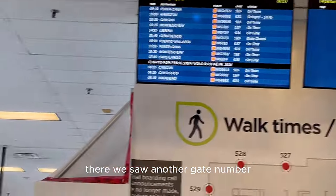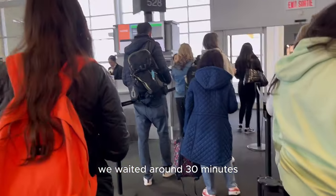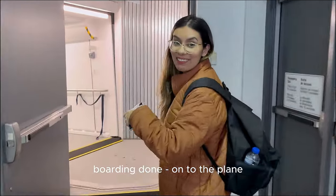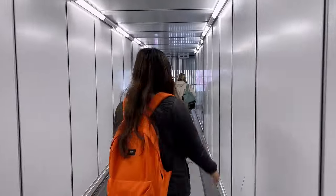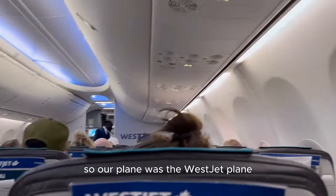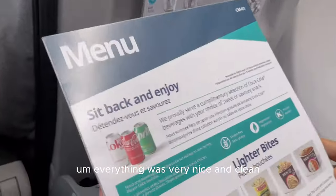We saw another gate number which wasn't too far since this is a smaller terminal. We waited around 30 minutes and then it was time to board. Our plane was a WestJet plane because Sunwing and WestJet have a partnership. Everything was very nice and clean — nothing broken.